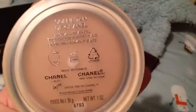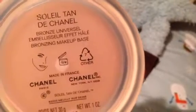Next — I'm almost positive I did this last month — it's the Chanel Soleil Tan, the Bronze Universal. I've been enjoying trying different ways to put this on, and yeah it's been fun. I like this a lot.